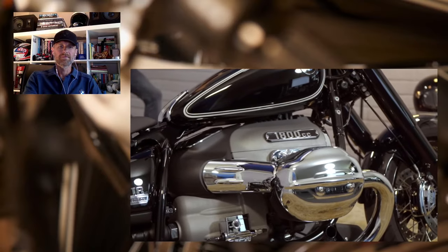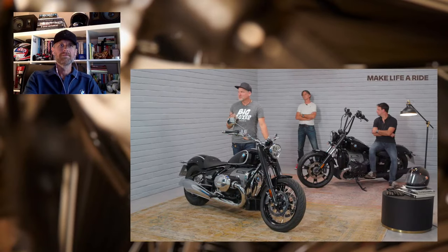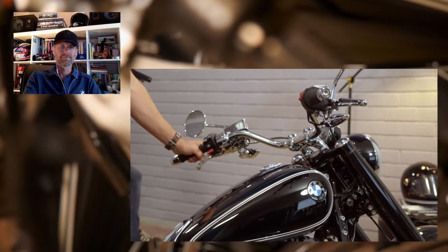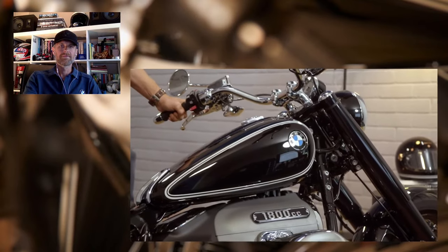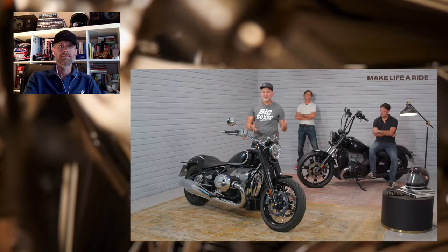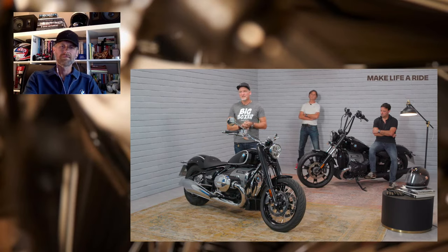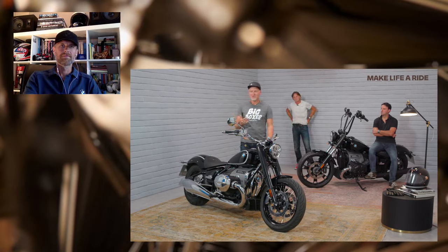There are also technology options to increase your ride experience further: reverse assist can be actuated with a nice little chrome lever on the left side of the bike, helping you maneuver in narrow parking spaces. The ABS system works together with the reverse assist, and the hill start control — which uses the ABS — prevents you from rolling backwards on a gradient. Headlight Pro provides adaptive cornering light for better vision when riding at night.